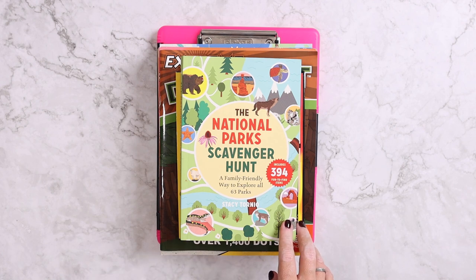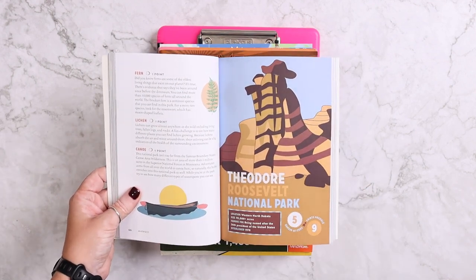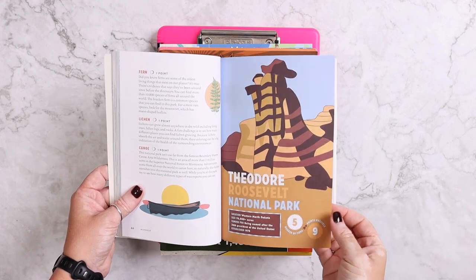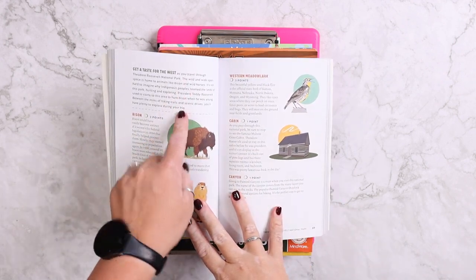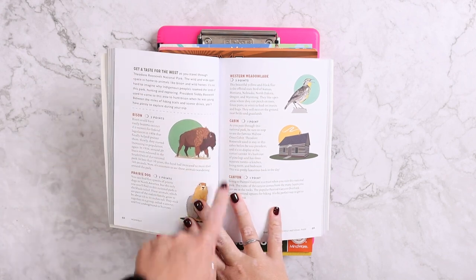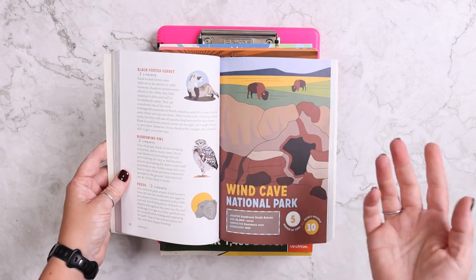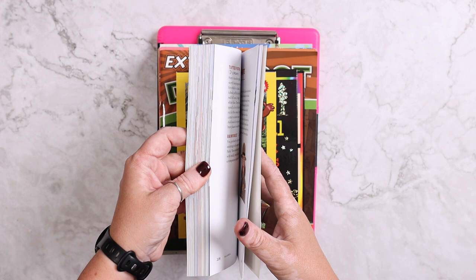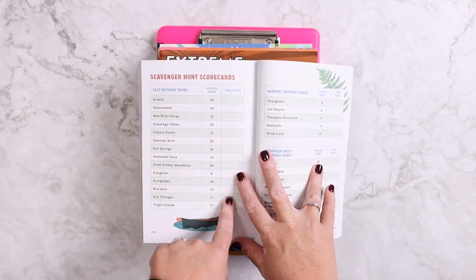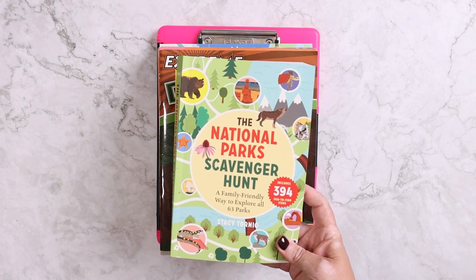We also have the national park scavenger hunt. It's the first time we're using this and I'm really impressed. It's got all 63 national parks in it and there's just a few simple things to find, but it keeps you active instead of passive when you're at the parks, either hiking or driving through the scenic drives. It gives you a little excerpt about that national park and then things to spot like animals, a cabin, or canyons — sometimes plants, sometimes a fossil — depending on what that national park has. In the back there's actually a score sheet so you can track total points for what you found for each national park.